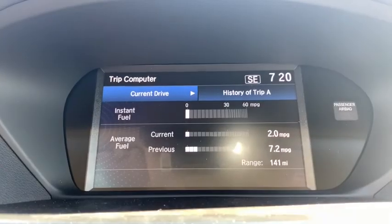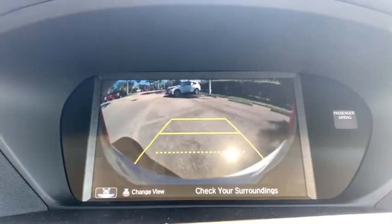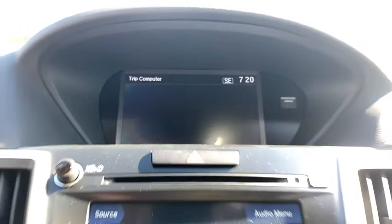CD player, trip computer, compass, heated front seat, tachometer, brake assist, power moonroof, remote keyless entry. Come see the car for yourself.